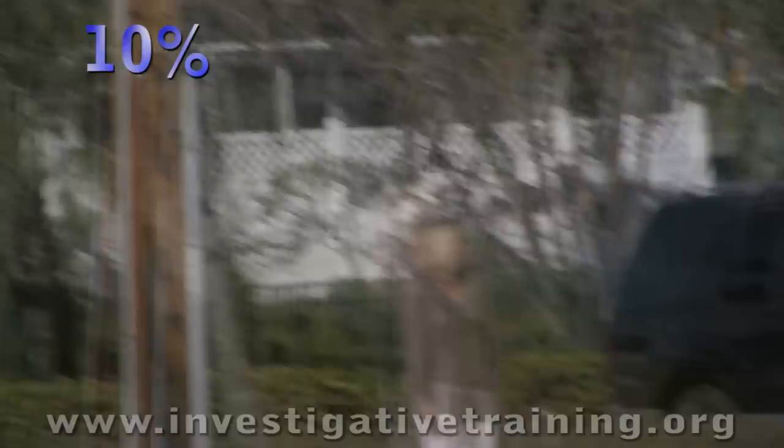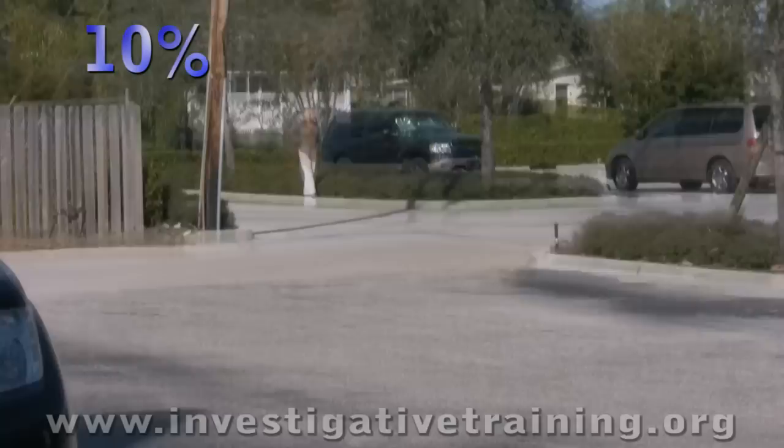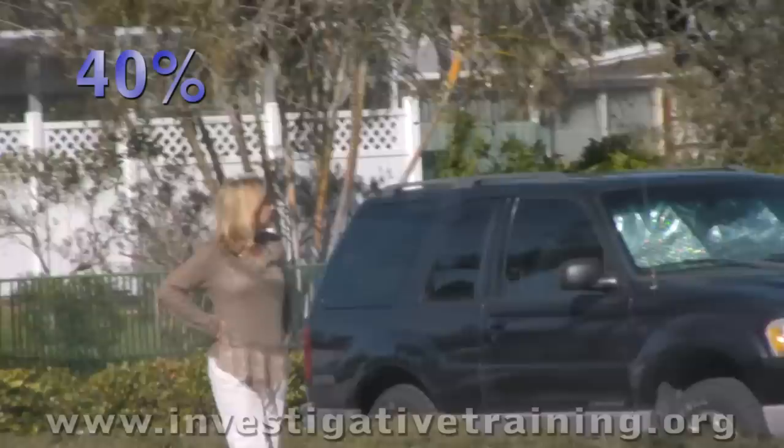A lot of investigators will turn in absolute junk like what you see here. Ten percent is what I find. Film like this bobs and weaves — you get sky, you get ground, it's rarely on the subject. This investigator has not been trained. They've short-cutted their way into the industry and have not come up through the trenches learning from a mentor.